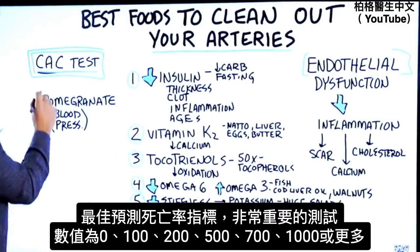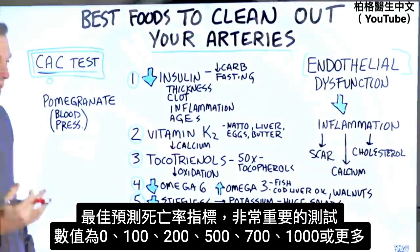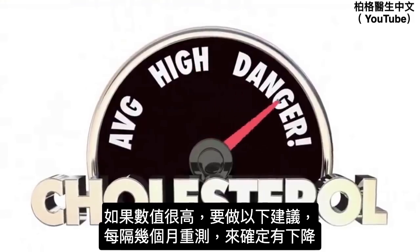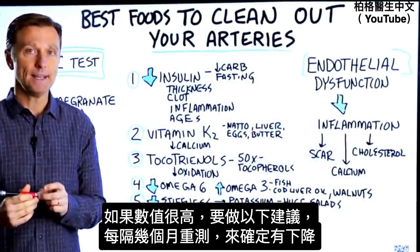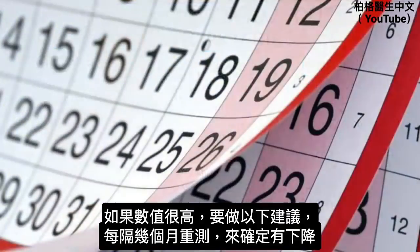Get it from your doctor — it's pretty quick and not that expensive. The score should be zero, but sometimes it could be 100, 200, 500, 700, even 1,000 or more. The key is: if you find it is very high, you want to apply what I'm going to show you and then retest every several months to make sure it's going down.